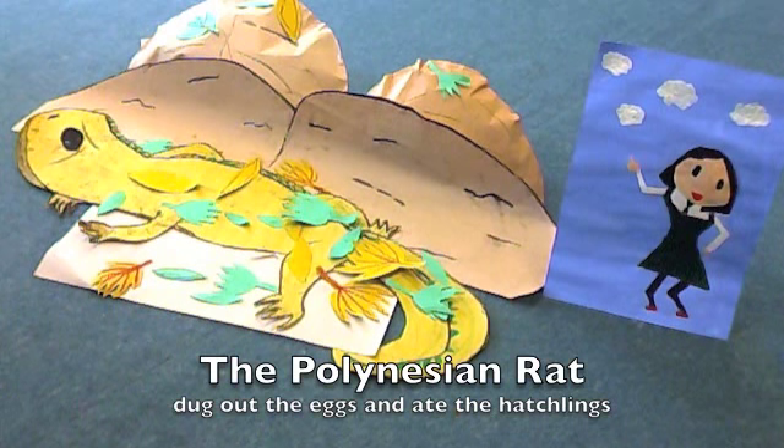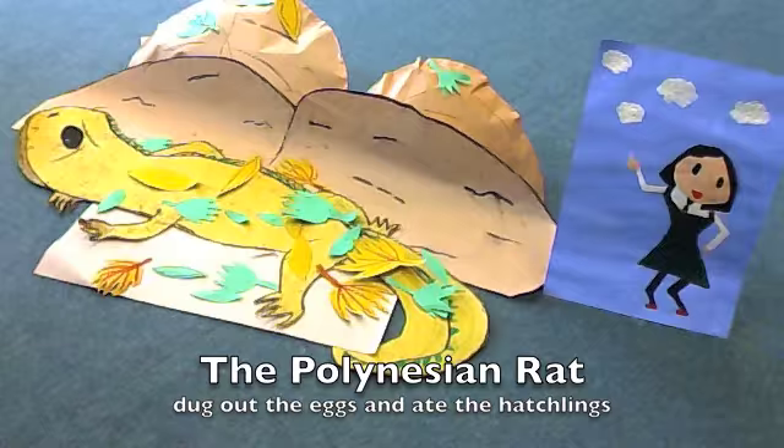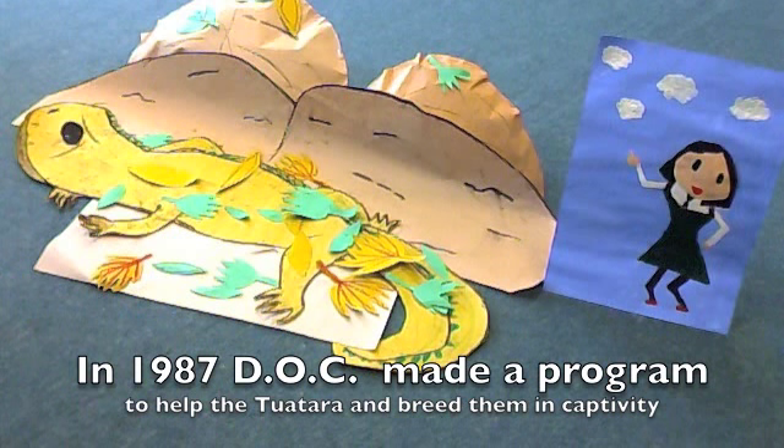The main threat to tuataras was the Polynesian rat, which would dig out the eggs and eat the hatchlings. Since tuataras are very slow breeders, they couldn't keep up the population and became extinct on the mainland.